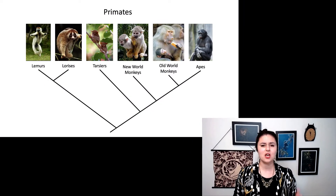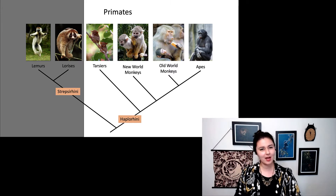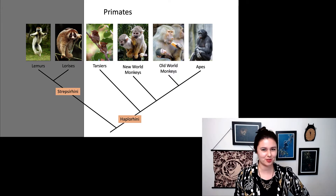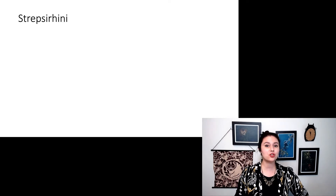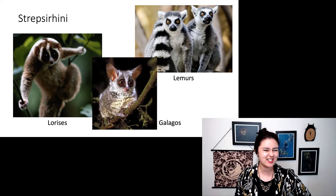Now that you know what a primate is, let's start talking about the different groups within primates. Here is our primate tree. Our major divisions are Strepsirhini and Haplorhini. For this lecture, we're going to focus on our Strepsirhini, which includes our lemurs, our lorises, and our galagos.